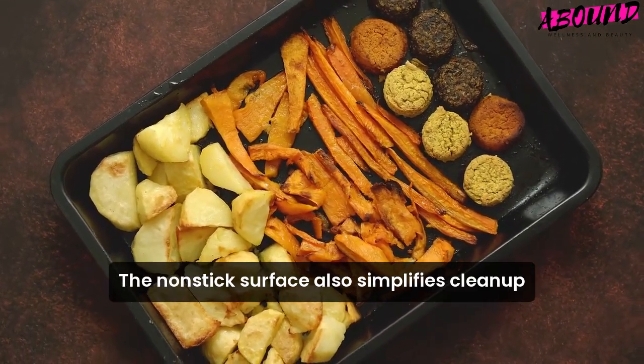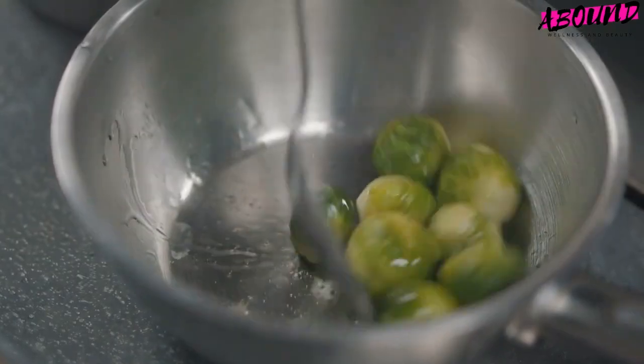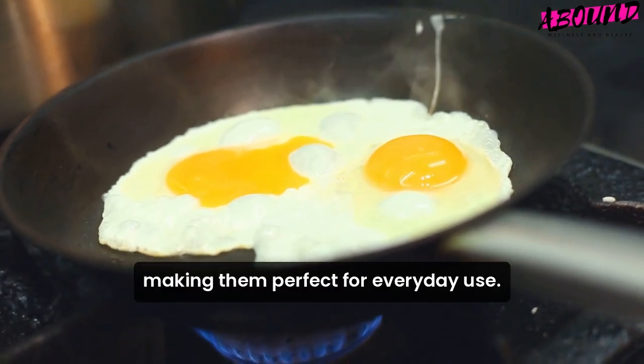The nonstick surface also simplifies cleanup, as food residue doesn't cling to the pan, saving you time and effort. Additionally, nonstick cookware sets are often lightweight and easy to handle, making them perfect for everyday use.